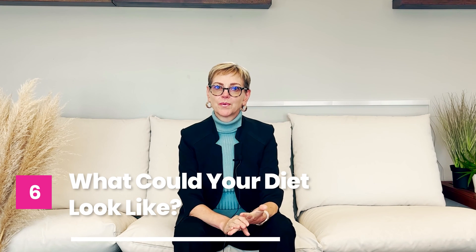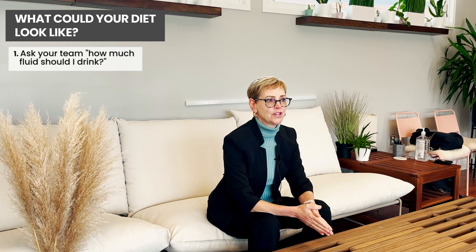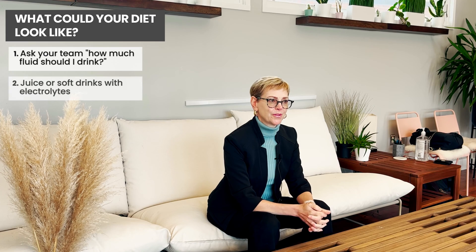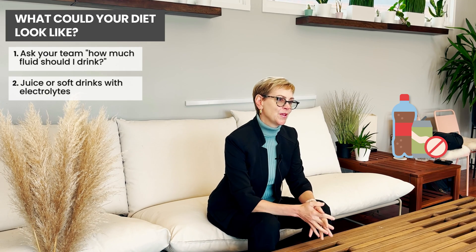In general, your kidneys, liver, and your diet will take care of most problems. When you get started on a new treatment, it's reasonable to ask your medical team what to expect, and you can ask: are there any changes in electrolytes I should be aware of? How much fluid should I drink, and what types? This is where juice can be helpful, or even a little bit of a soft drink like ginger ale, which has some electrolytes in it. We try to avoid both artificially sweetened and sweetened beverages for lots of reasons, but this may be a case where we so-called liberalize what you eat and drink.